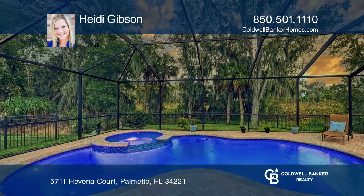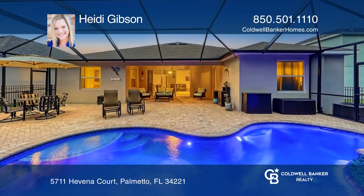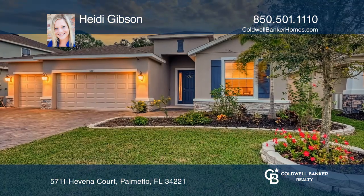You will be impressed by all the upgrades including a recently installed screened in heated pool and spa and extended lanai. Contact Heidi Gibson for more details.